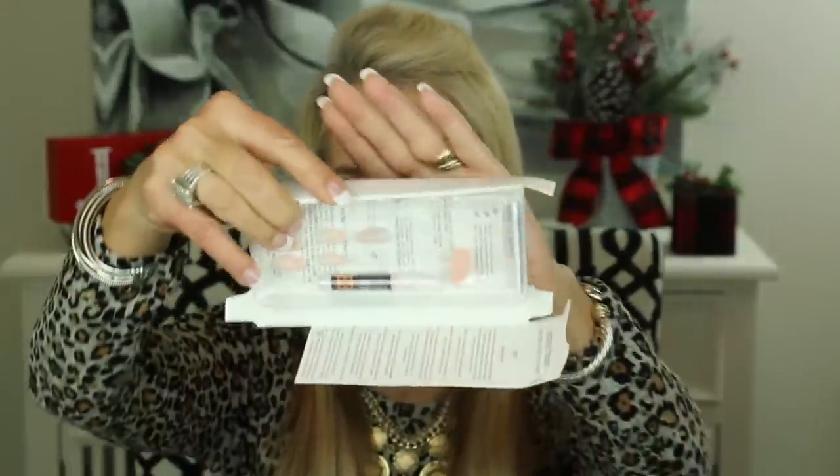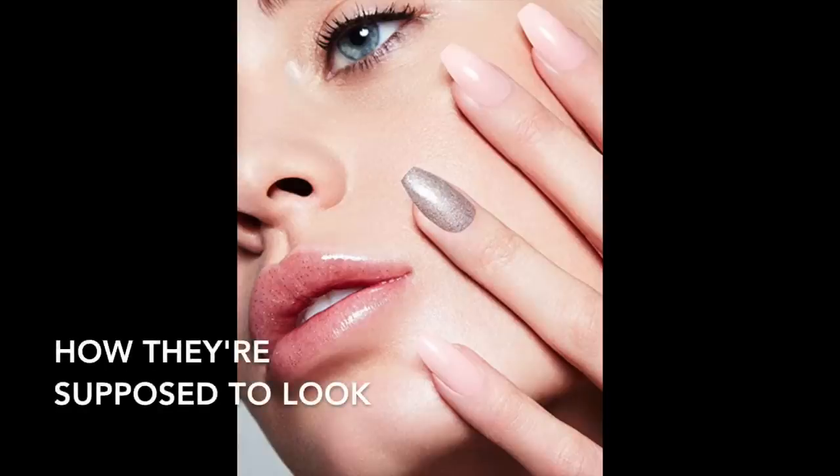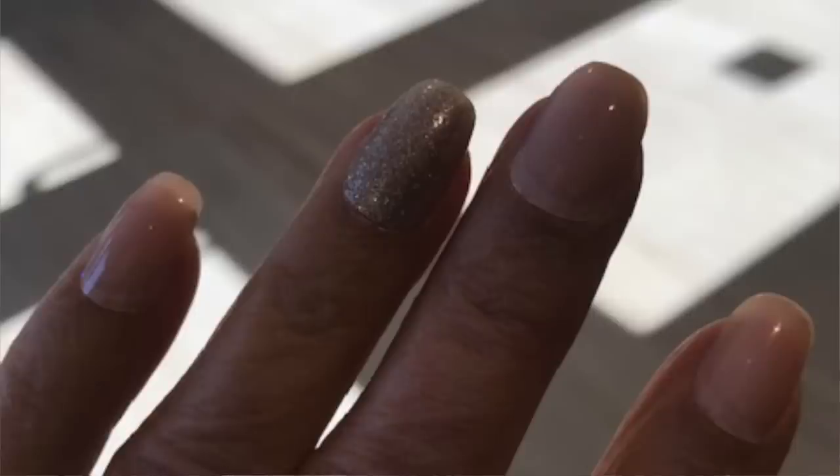I bought this little set — you can't really see them, but they're pink nails, and then the third finger has kind of a sparkly silver, which I really liked. This is how the nails looked on me, and as you can tell, they really looked pretty.